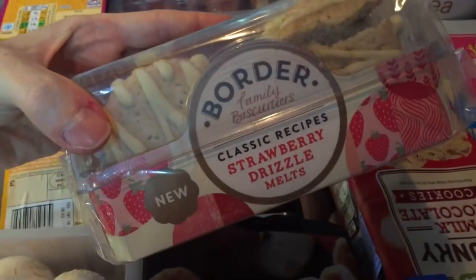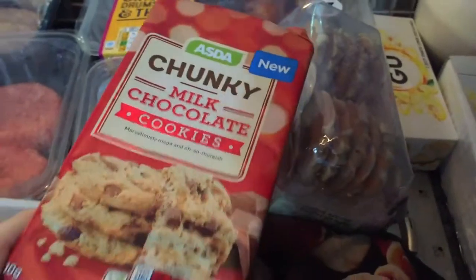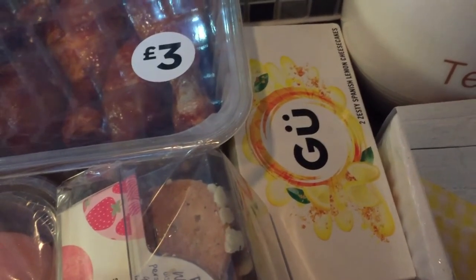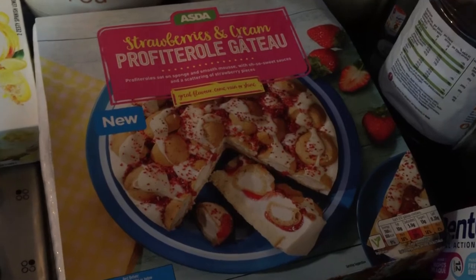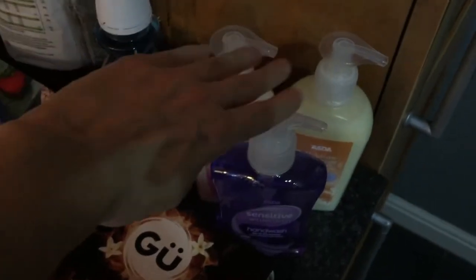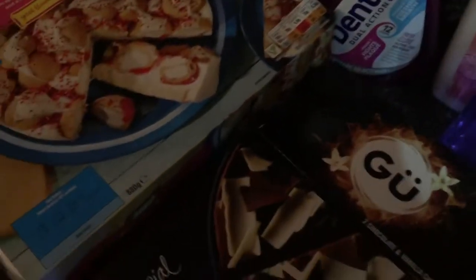Now for the sweet things — I have some Border Family biscuit assortment, classic recipe with a strawberry drizzle. Some chunky milk chocolate cookies. There are some mini cheesecake things — two zesty Spanish lemon cheesecakes, which are really good and on offer. I also have some onion rings, two packs of migraine relief tablets, strawberries and cream profiterole gateau — couldn't say no — and a Belgium chocolate cheesecake.